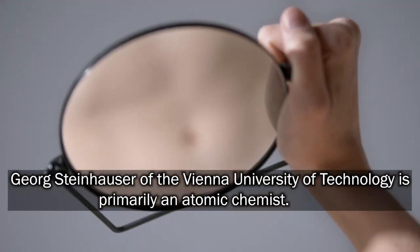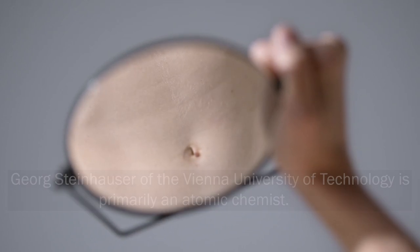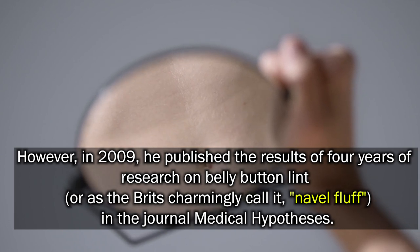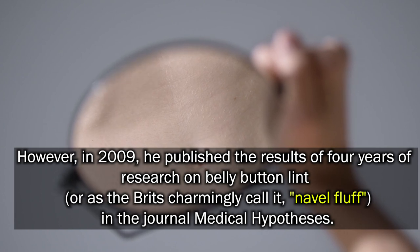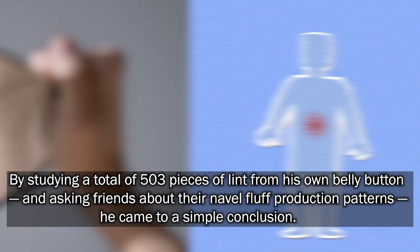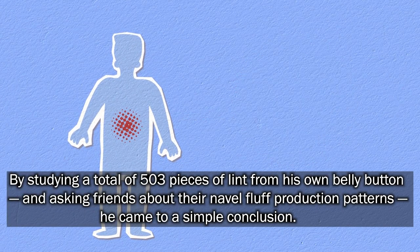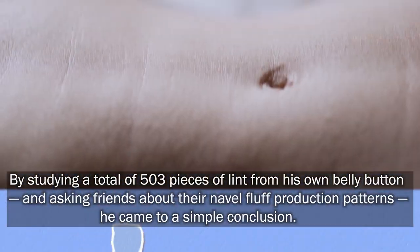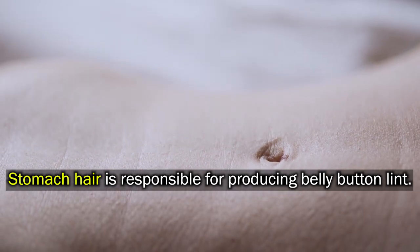Georg Steinheiser of the Vienna University of Technology is primarily an atomic chemist. However, in 2009, he published the results of four years of research on belly button lint — or as the British charmingly call it, navel fluff — in the journal Medical Hypotheses. By studying a total of 503 pieces of lint from his own belly button and asking friends about their navel fluff production patterns, he came to a simple conclusion: stomach hair is responsible for producing belly button lint.